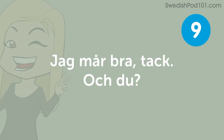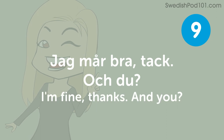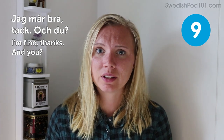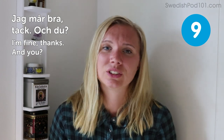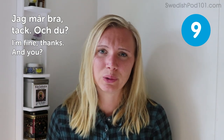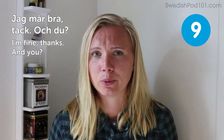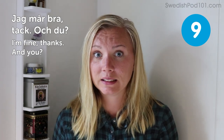Jag mår bra, tack. Och du. I'm fine, thanks. And you. So maybe this is the polite version of the answer if everything is good. This is the most common way to respond if someone asks you what's going on — it's all good. It's nice and polite, and of course it ends with asking someone back how they are.